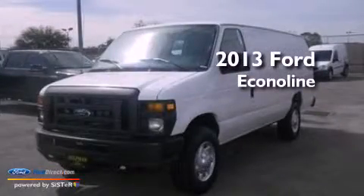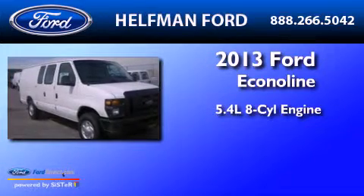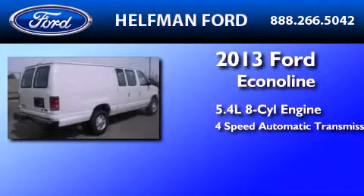This is a brand new 2013 Ford EconoLine. It has a 5.4-liter 8-cylinder engine and a 4-speed automatic transmission.